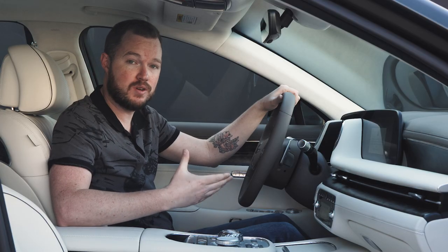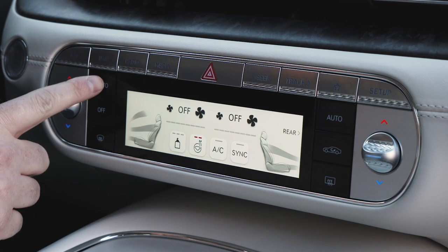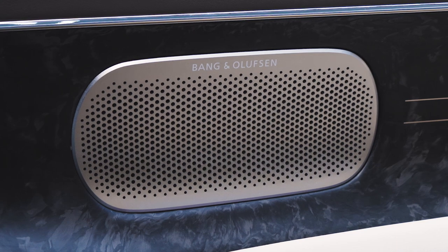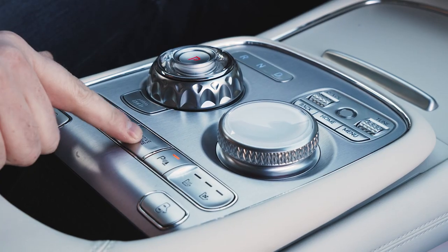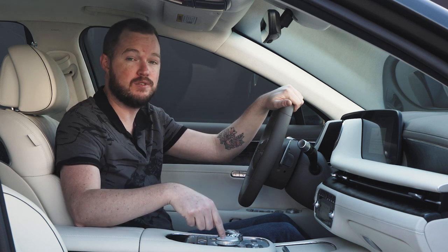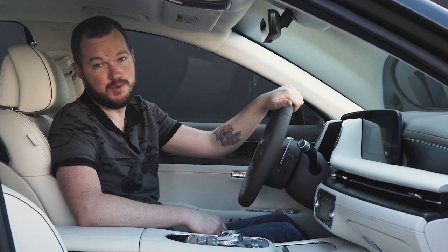The G90 still recalls other vehicles in the Genesis lineup. For example, the GV70's ovoid motif shows up here in the rounded HVAC binnacle, the speaker grills, the door buttons, and even this control panel in the center. Genesis continues to use a rotary gear selector in the G90, as well as a redundant infotainment controller. However, the shape and style of these knobs have been differentiated a little bit to make it easier to use on the move. Well done, Genesis.